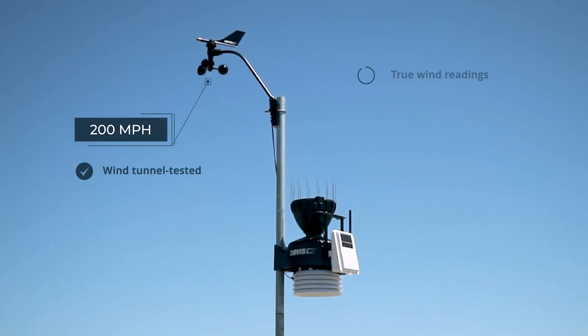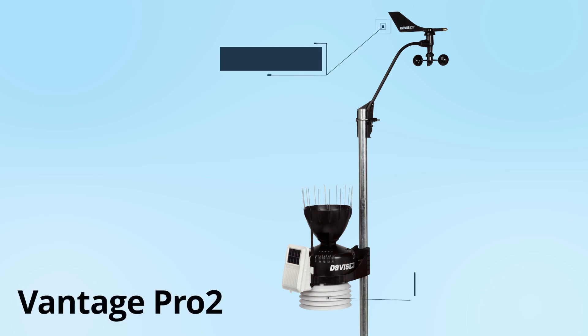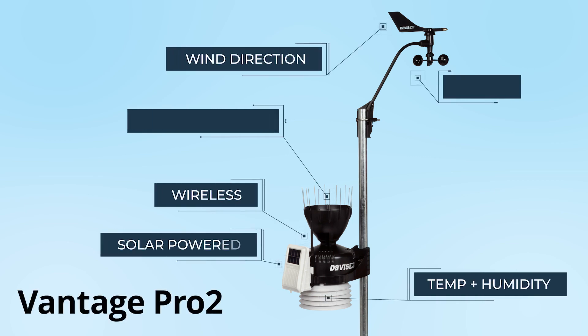A separate cabled anemometer ensures true wind readings, updated every two and a half seconds. Bird spikes and a precision rain gauge deliver dependable accuracy.